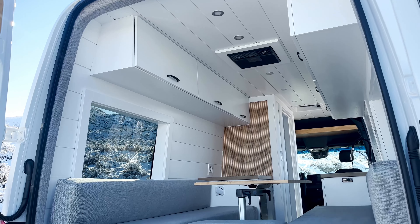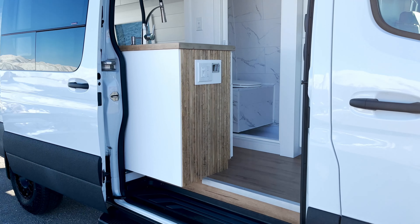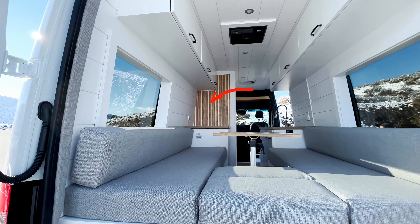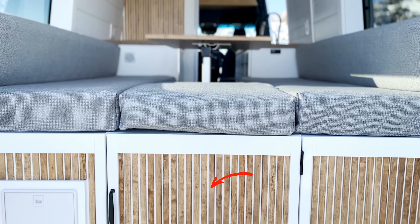We have the U-bench area — we'll hop outside and show you that. All in all, this just turned out beautifully. It is very white in here, but with all these wood details we brought in... we haven't even talked about the slats. That was another thing she brought in on the design side — wanting slat accents throughout. So we have one essentially waterfall-style down the end of the kitchen cabinet, one on the bathroom wall, and one at the back of the U-bench area.